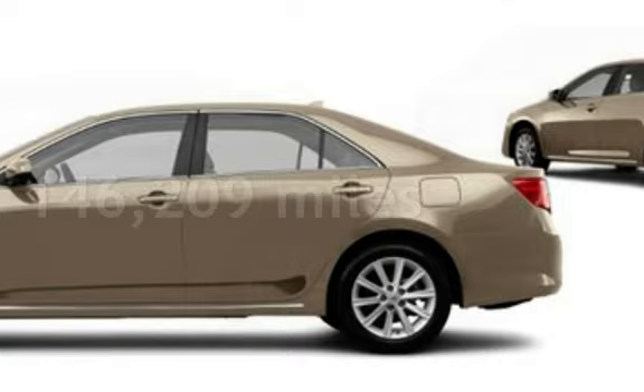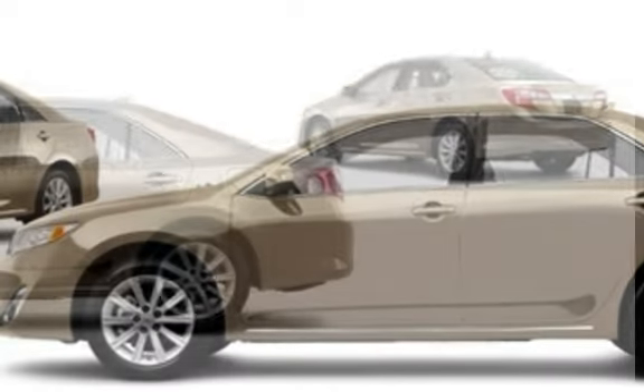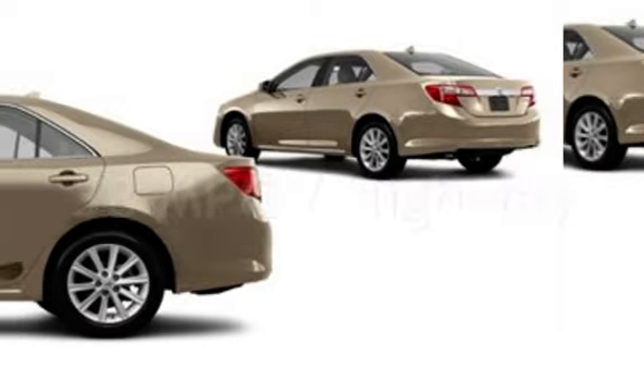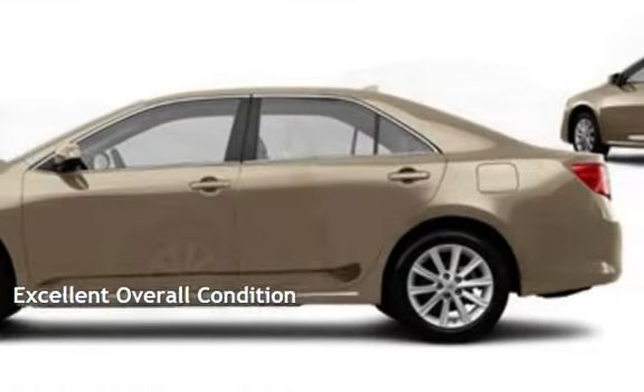This Toyota has less than 147,000 miles on the odometer. Estimated fuel economy for this vehicle is 40 miles per gallon in the city and 38 miles per gallon on the highway. This vehicle is in excellent overall condition.